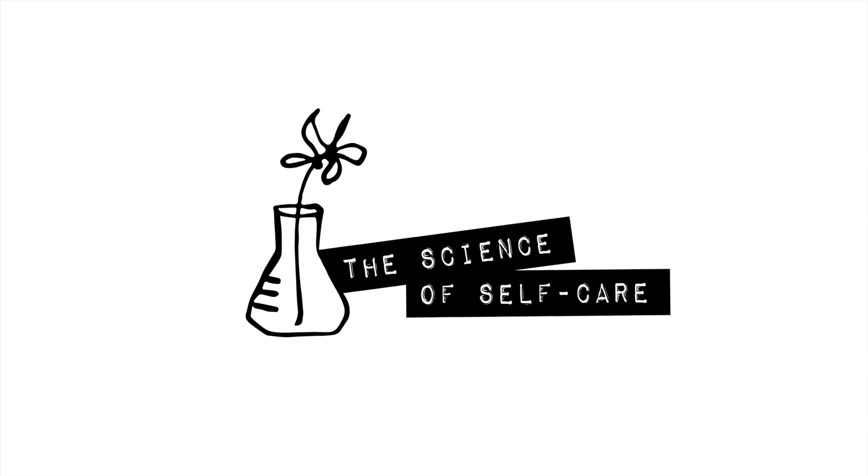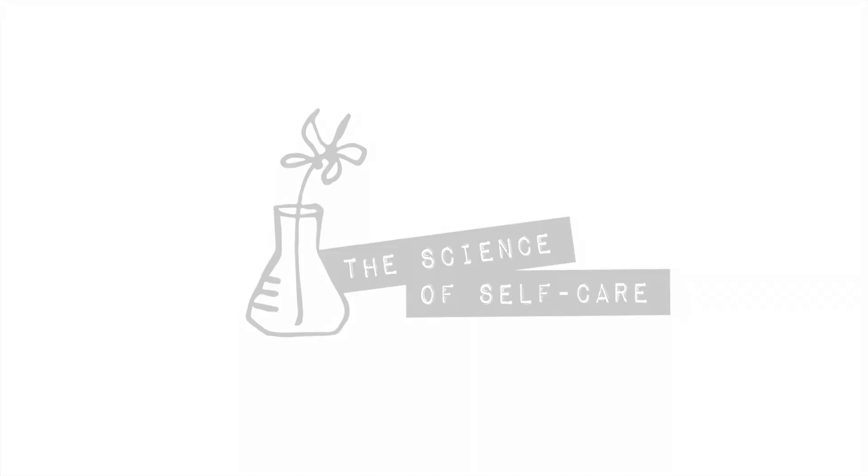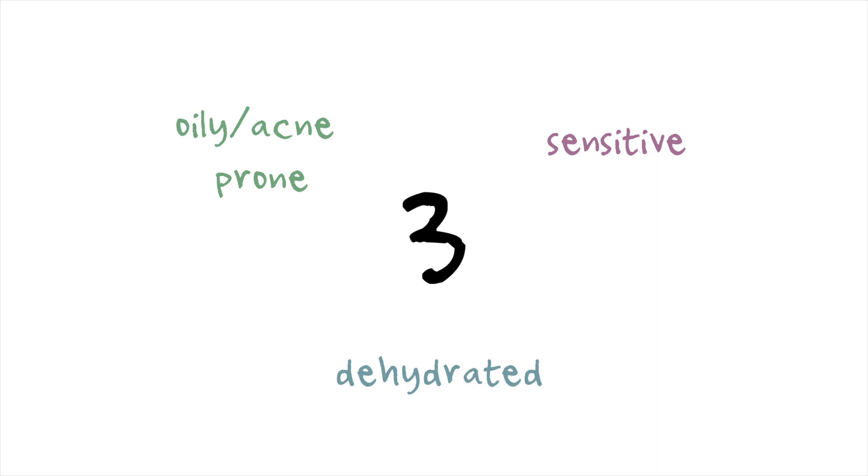Hey guys, it's Robin and welcome to the Science of Self-Care. Today we're going to be talking about facial oils, and I hope this video gives you a bit more confidence when choosing an oil for your own face, as well as reading ingredient lists to cosmetic or skincare products. By considering three characteristics, you can find oils that will work really well for your skin type.